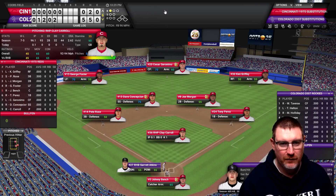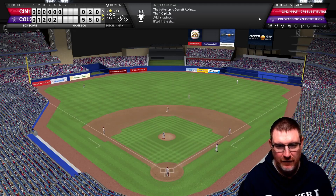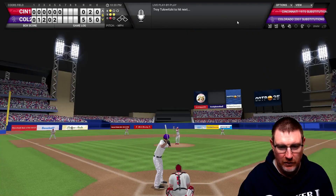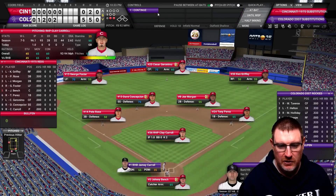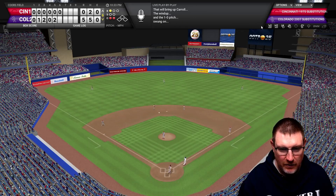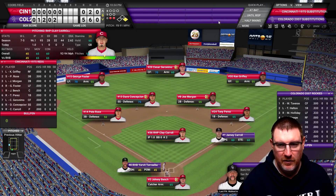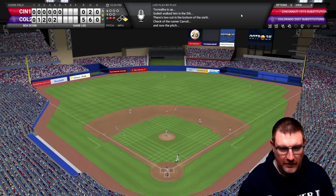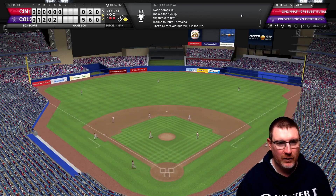In the sixth, Atkins hits it straight to right field for the first out. Tulowitzki strikes out for two down. Carroll gets a two-out single up the middle. Torrealba grounds to third to end the inning. The Reds in the top of the sixth go down without a run. We go to the seventh still 5-0 to the Rockies.